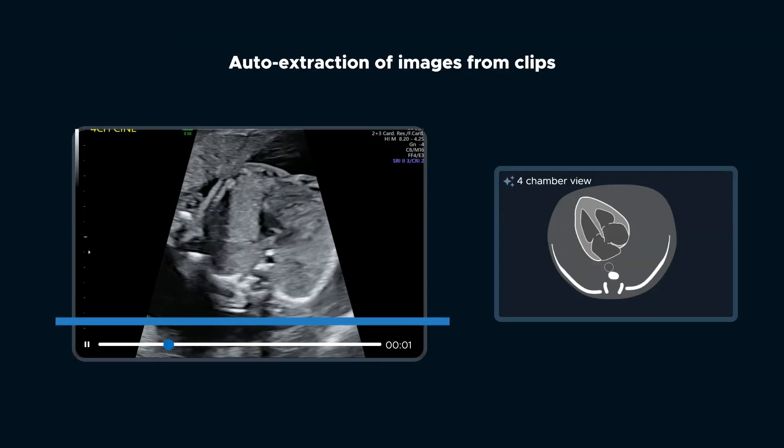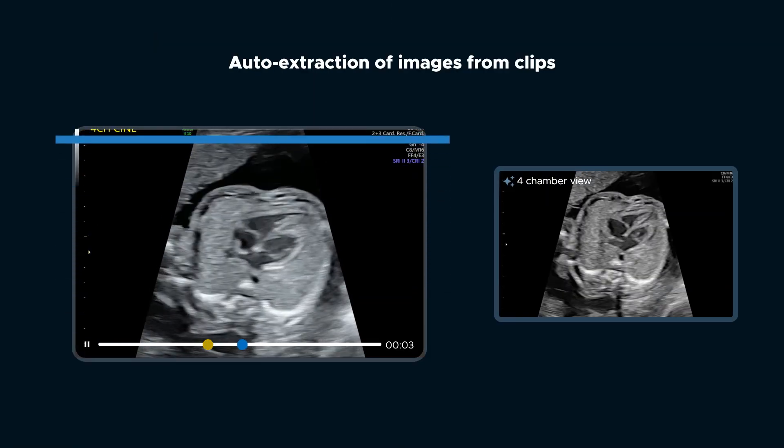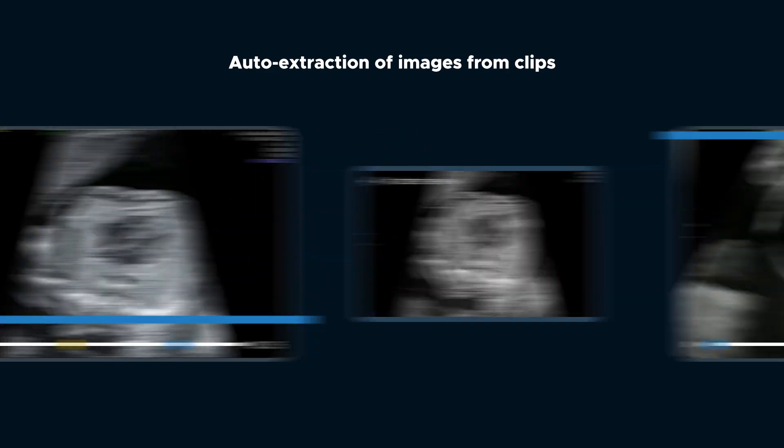Difficult images? Don't worry, Sonio helps you extracting the best ones from clips.